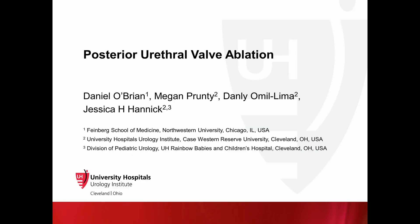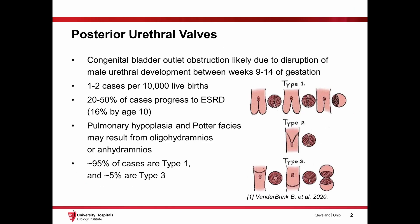Welcome to this video guide to posterior urethral valves and management via cold knife ablation. Posterior urethral valves are a congenital anomaly of the male urethra that occur in approximately 1 to 2 out of every 10,000 live male births.